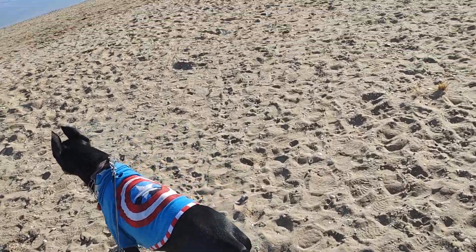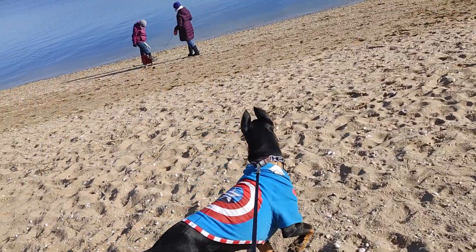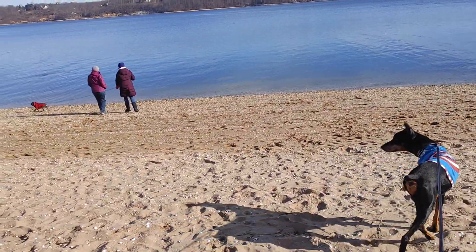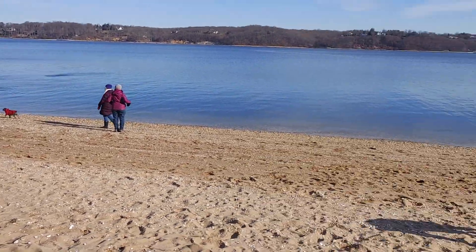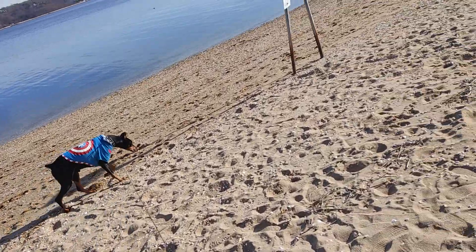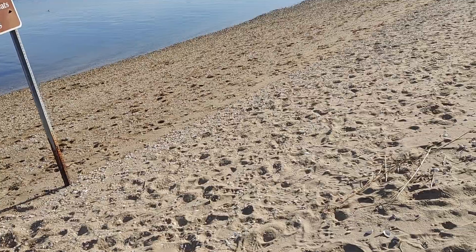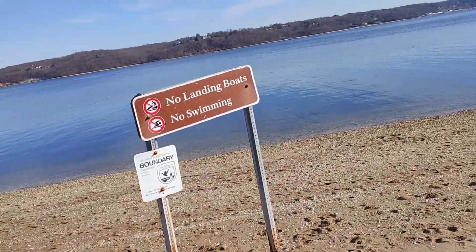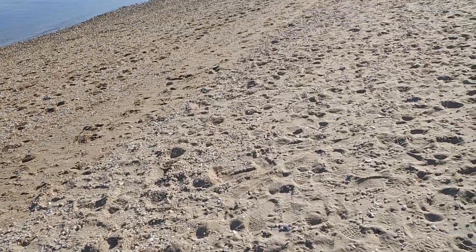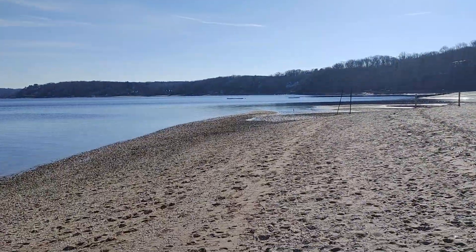Sagamore Hill Beach. Pretty. Wow, so pretty here. Look at this.